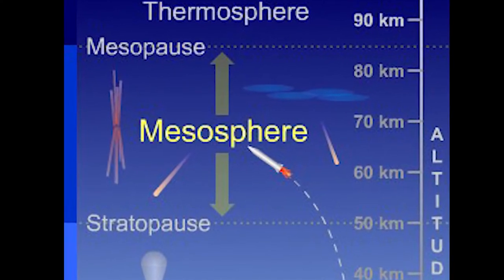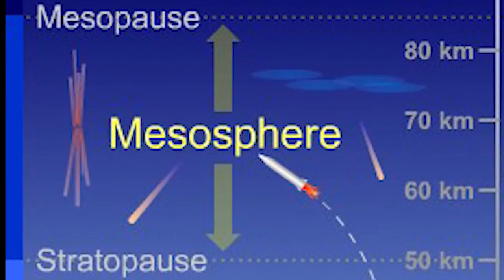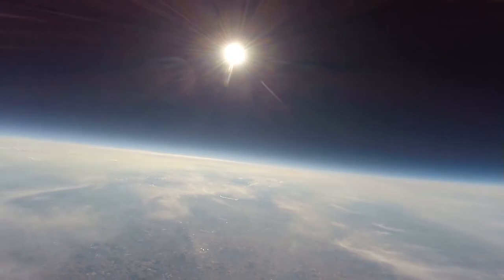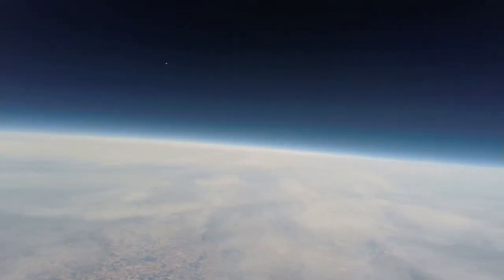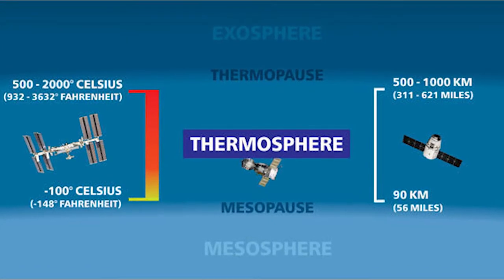The third layer is the mesosphere, located just above the stratosphere and below the thermosphere. Meso means middle, and this is the highest layer of the atmosphere in which the gases are all mixed up rather than being layered by their mass. The mesosphere is 35 kilometers or 22 miles thick. The air is still thin, so you wouldn't be able to breathe in the mesosphere, but there is more gas in this layer than there is out in the thermosphere. Meteors generally burn up in the mesosphere.